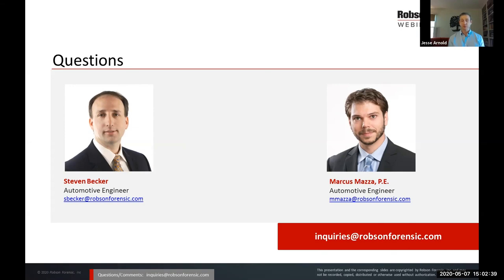Unfortunately that's really all the time we have today. If we didn't get to your question, we will work through it and get back to you as soon as we can. If you have additional questions as you think about it later this afternoon, please feel free to send them in to inquiries at robsonforensic.com. We hope you'll join us again in the coming weeks — check out our upcoming programs at robsonforensic.com/webinars. Again, my name is Jesse Arnold. We appreciate you joining us here today. Have a great day and we'll talk to you soon.